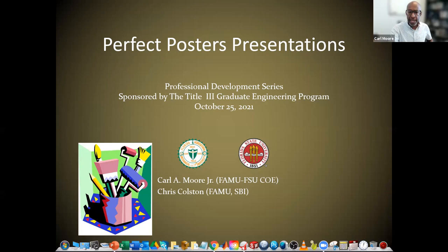I'm hoping none of it is cut off. The title today is 'Perfect Poster Presentations.' This is part one of our professional development series, sponsored by a Title III graduate engineering program. The presentation was made by me and a student from the School of Business here at Florida A&M School of Business and Industry, named Chris Colston.